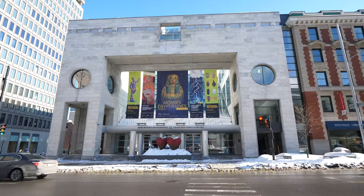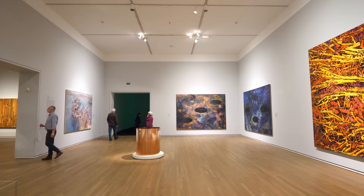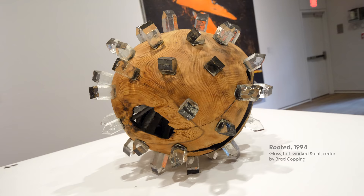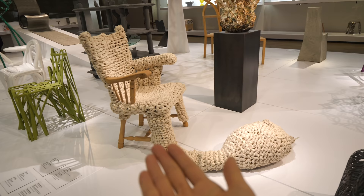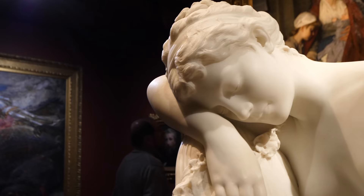Introducing the Montreal Museum of Fine Arts. Just met up with Maud, and she's going to introduce the museum. The Montreal Museum of Fine Arts was founded in 1860. It's the oldest in Canada, and it's an encyclopedic museum, which means we have everything from archaeology to contemporary arts. You'll find decorative art, design, fashion, paintings, sculpture — everything you want. This museum is 160 years old and has a collection of 43,000 works.